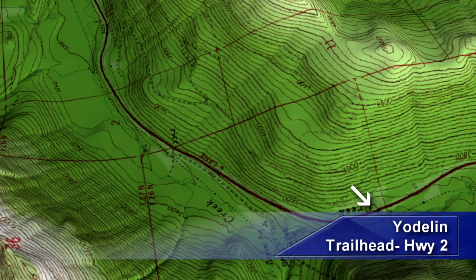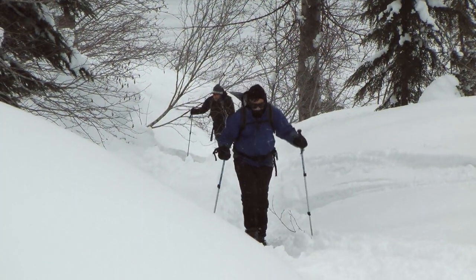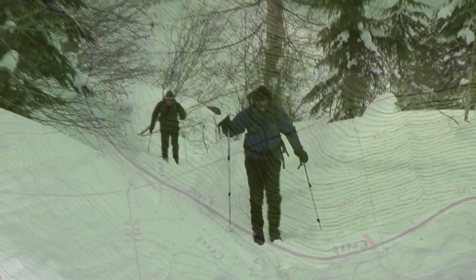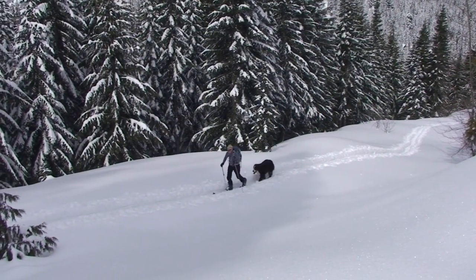To begin the tour, start at the Jodolin parking lot on the south side of Stevens Pass Highway about 1.6 miles east of Stevens Pass summit. Facing up the slope, cross over a small open glade just above the west side of the parking lot and find a small trail that leads to a road that switchbacks up the slope.